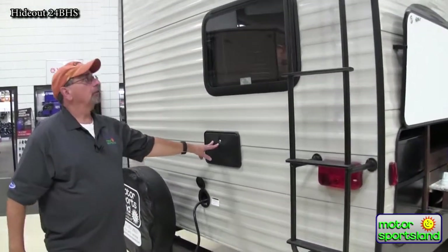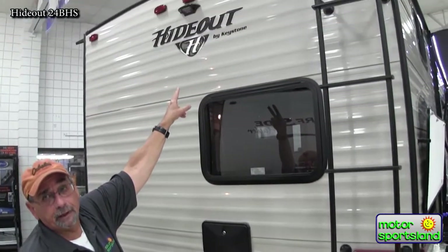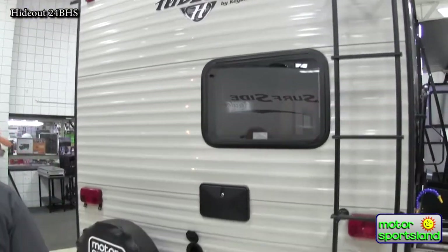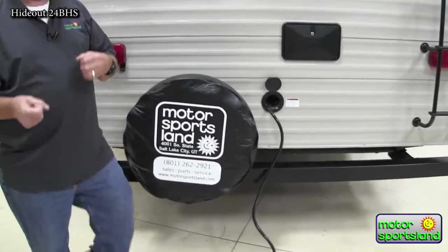I've got an outdoor shower with hot and cold running water. I also have backup camera prep already on all my Hideouts — it does not come with the backup camera, but it's ready to go and easy to install. I've got 30 amp service here, which will work at pretty much any KOA, Wasatch Mountain State Park, or national parks. If you only have a park with 50 amp, there are adapters, but 30 amp works for all current systems.